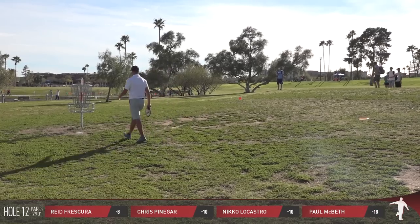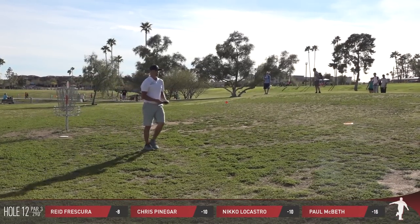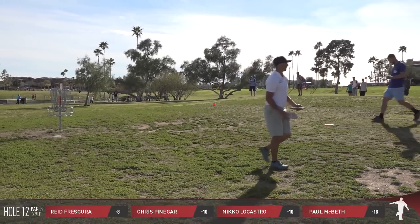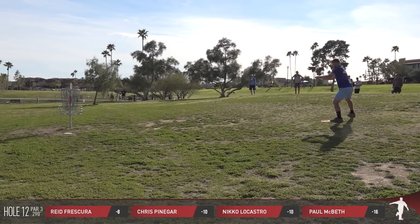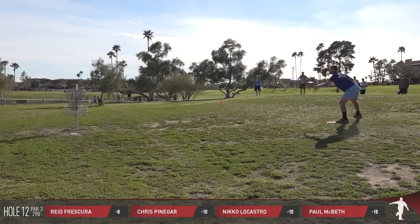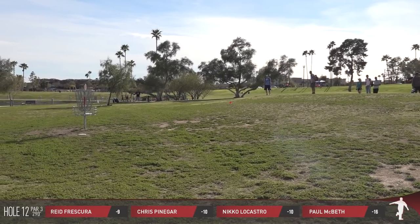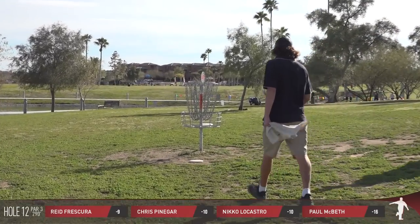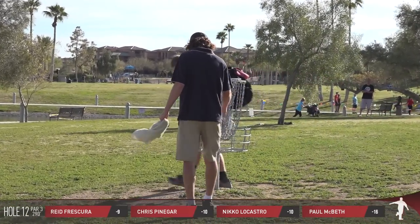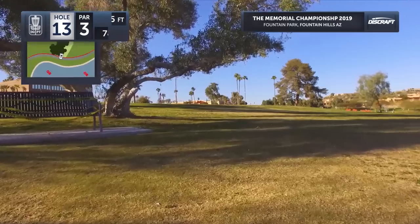McBeth keeps things rolling — he's got 3 in a row after the bogey on 9. That's going to bring him to 7 under through hole 12. All of a sudden fighting for a double-digit round with all these birdies coming up. Reed is in, and probably not what we expected — the one par would be by Chris. He's coming in from downtown Scottsdale out there.